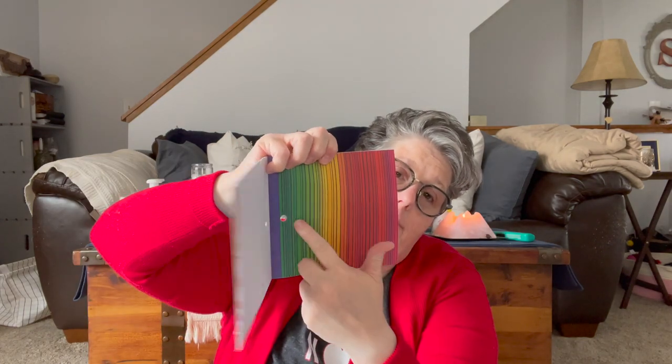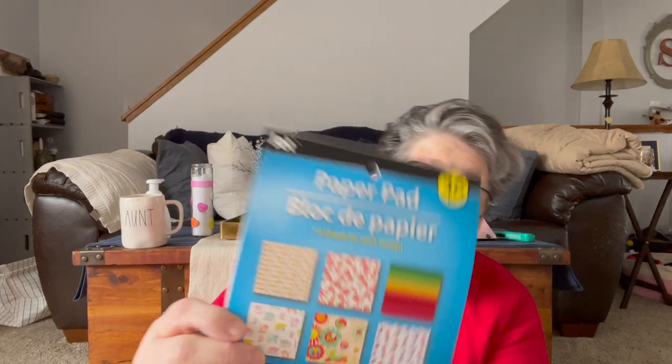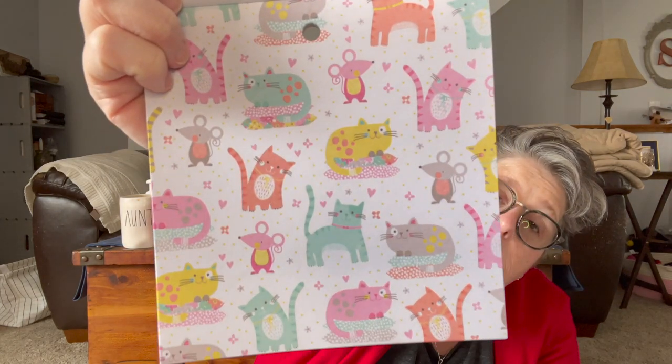And then I got a paper pad. I was hoping this paper would be big enough for envelopes, but it's not — it's too small. I mean, it's craft paper, I'll use it. It's thinner craft paper — I would say it's the weight of a regular sheet of paper. But there's unicorns, there's cats, and you get several pages of the same. So it'll get used in my planner. I use craft paper all the time.